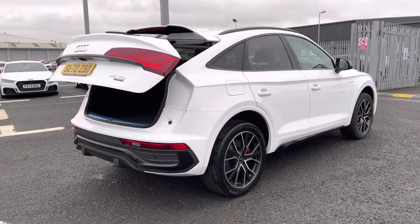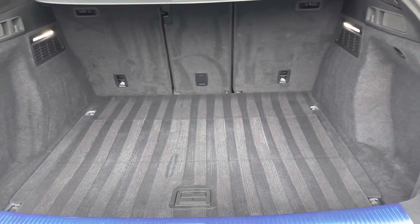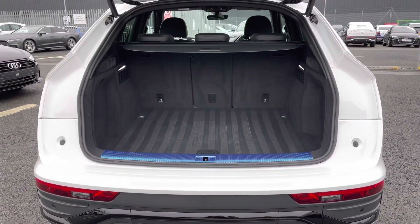It features a power-operated tailgate which can be opened from the key fob and reveals a nice large boot space of 510 litres, which is plenty of storage for large items and provides a nice wide opening point.